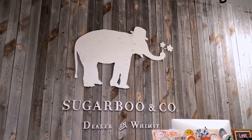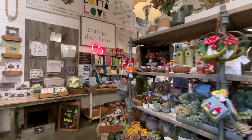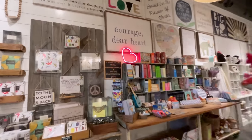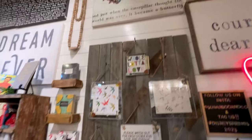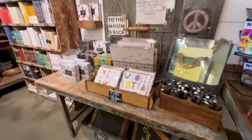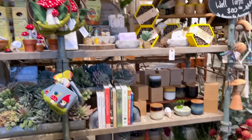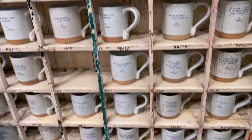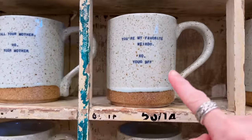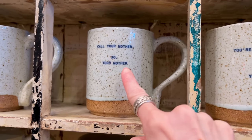This store is so fun to explore — it has so many neutral colored items: giftables, accessories, home items, and more. So many items for a faux garden or even a real garden. Look at these mugs for $18. They have fun quotes like 'You're my favorite weirdo,' 'Your BFF,' 'Call your mother, XO your mother.'